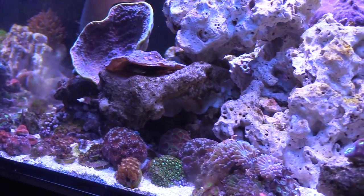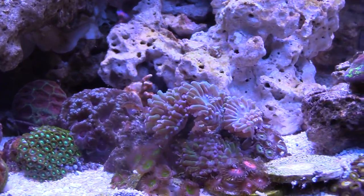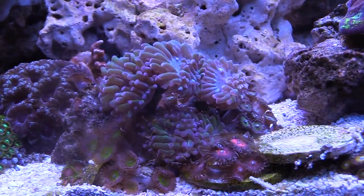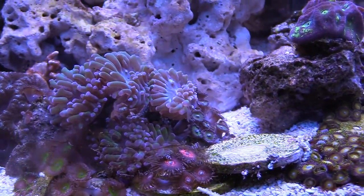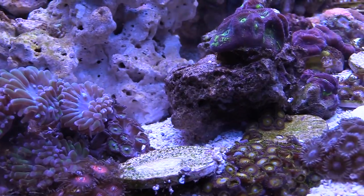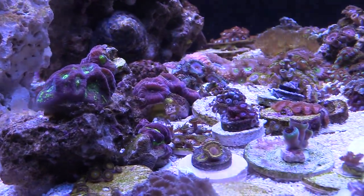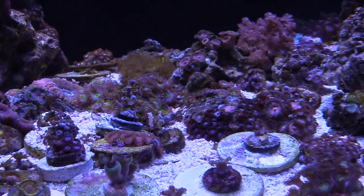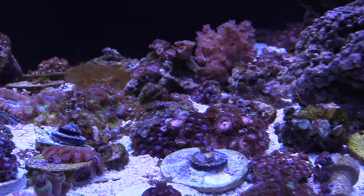I was able to fit quite a bit of coral into the 150. There's lots of stuff I need to frag and move over to another tank, so I'll be waiting for a dollar-per-gallon sale to get a different tank and start cutting some of these frags and moving them out of my display tank.